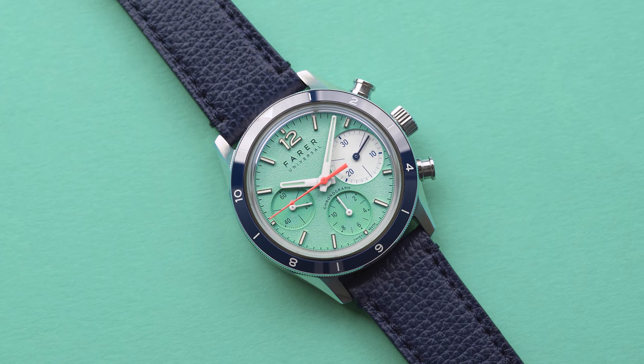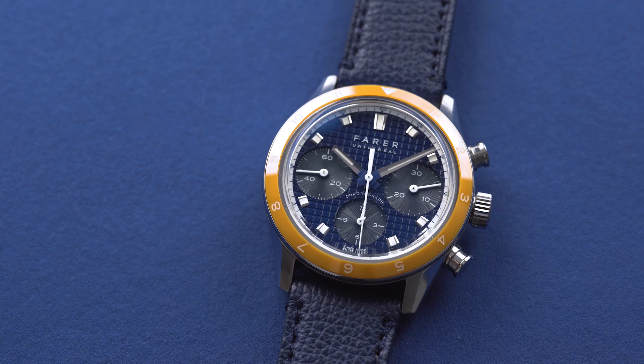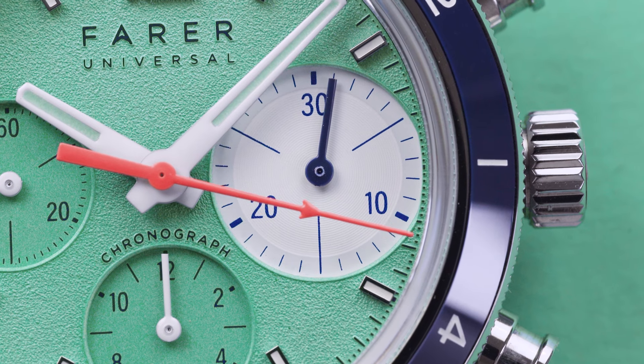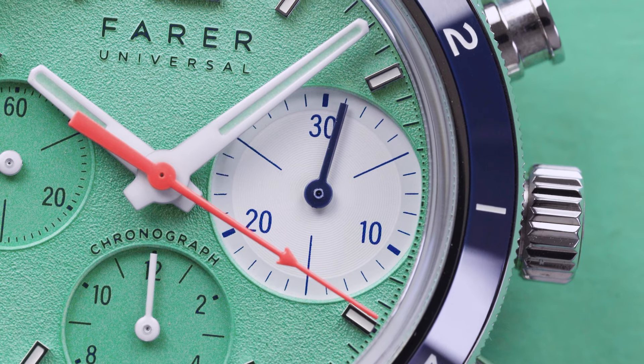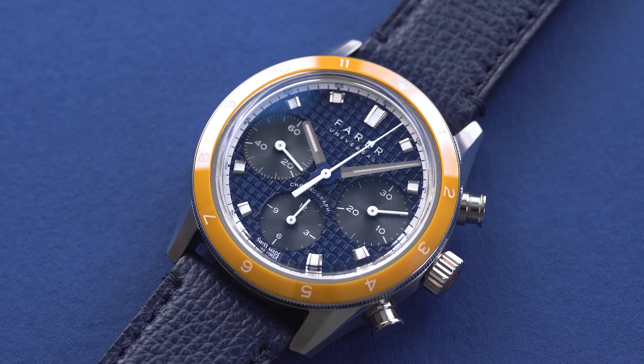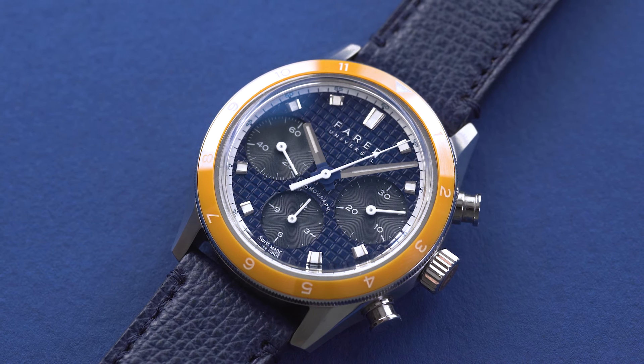So two really punchy chronographs, both with their own design ethos, and both I absolutely love. I'm hard-pressed to choose which one I prefer, but I'd have to go for the Cholcot just because I've never come across a mint gravel dial, and I'm not sure that I will again — this might be the one that owns that design element. Really nicely proportioned, in many ways encapsulating what is fantastic about Farah as a young brand. Do leave your thoughts below — tell me what you think of both and which one you prefer. Thanks as always, cheers.